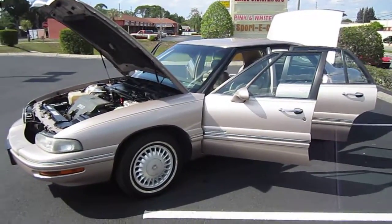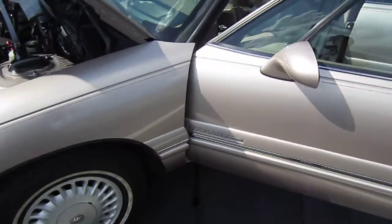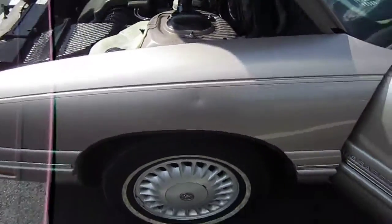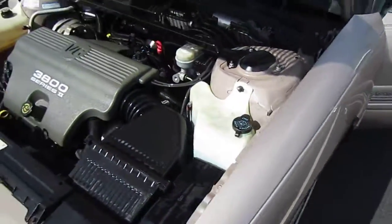Good afternoon YouTube. Here's Nick from Meticulous Motors. Here for sale today is a beautiful 1998 Buick LeSabre Limited. It's a four-door sedan. It comes with white wall tires — they're all mismatched but about 60% all the way around.